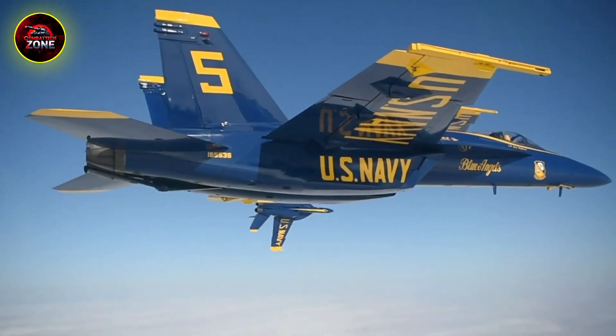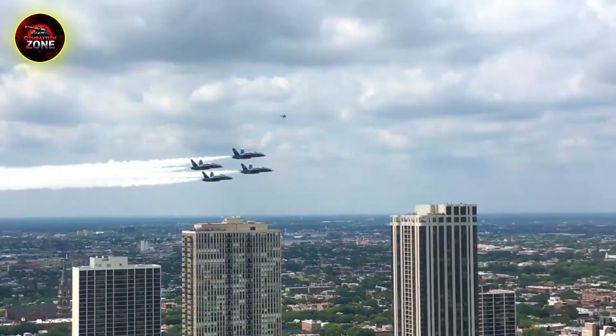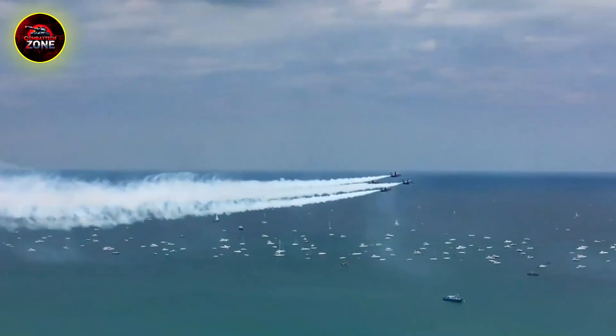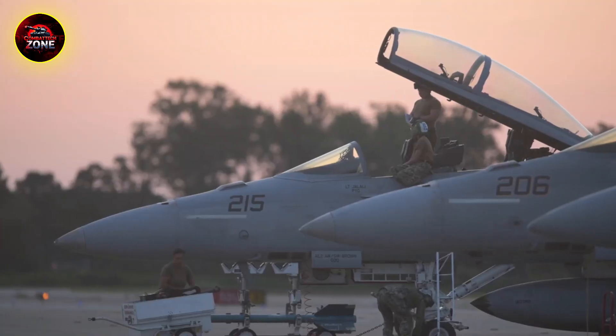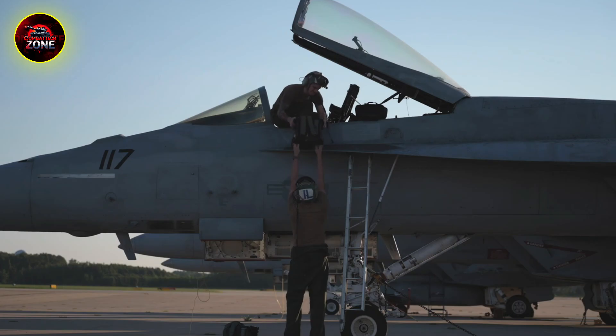Today we're going to break down how its incredible versatility, a constant stream of high-tech upgrades, and its battle-proven toughness let it go toe-to-toe with the newest jets in the sky. We'll look at where it came from, its combat legacy, and the transformation that keeps it not just relevant, but absolutely lethal today.